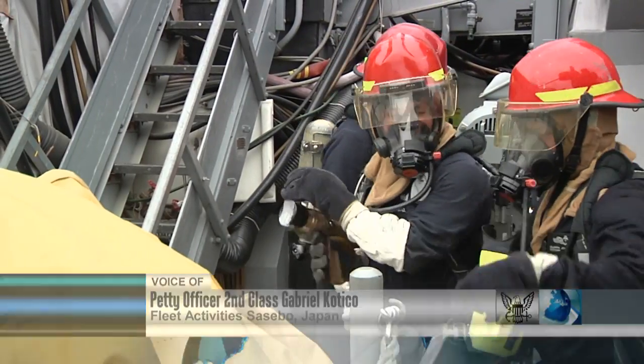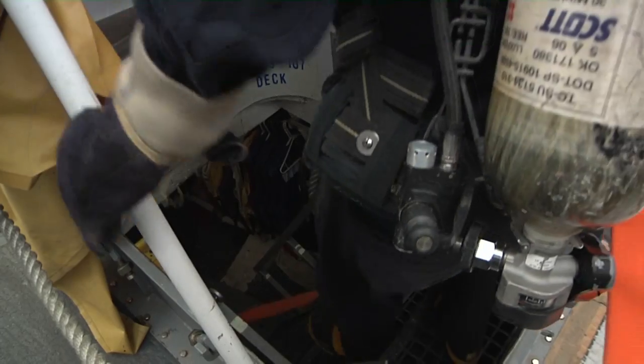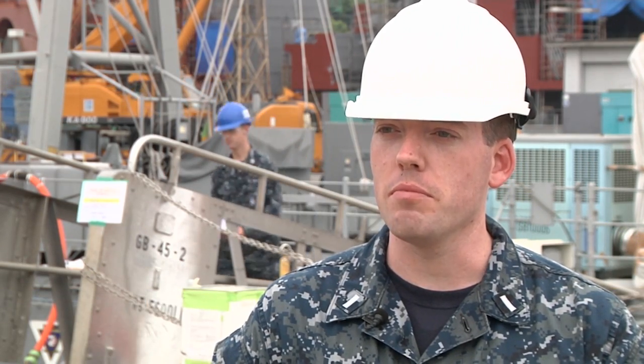This past summer, USS Patriot began a maintenance period to upkeep the ship. This was also a chance for the crew to hone their skills in a controlled environment in case of a fire. Well, part of entering an availability like the Patriot is right now, we have to do what's called an integrated fire drill, utilizing base services.